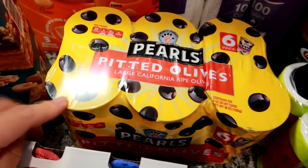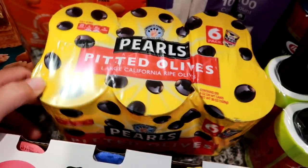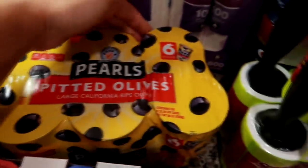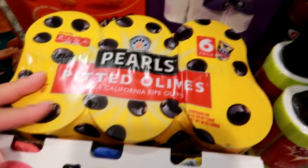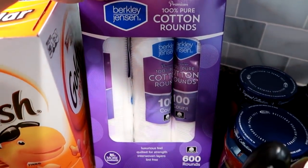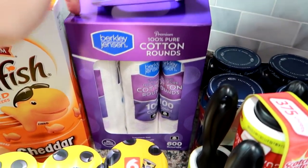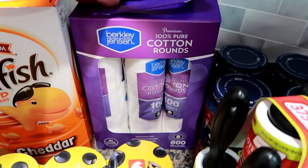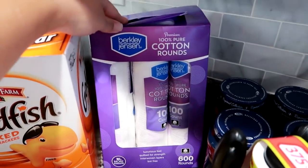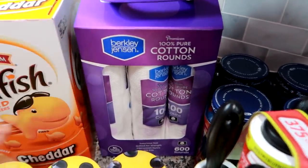I grabbed some olives — we go through a lot of olives and I actually needed some to bulk up the antipasto salad. We also just like to snack on them and throw them in salads. My husband can eat a whole can of black olives, he loves them. This had a $2 off coupon. I also got the Berkley Jensen cotton rounds — there are 600 so this will last a long time, maybe once a year. I've been using these for years; they don't fall apart when you put toner on them.